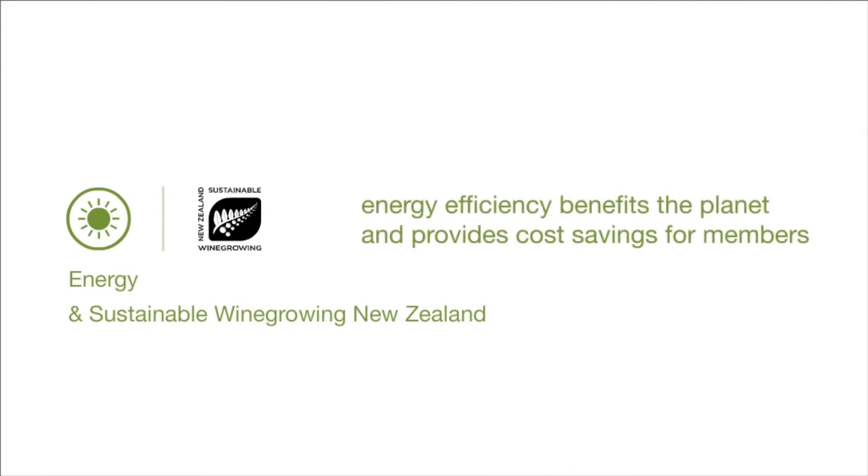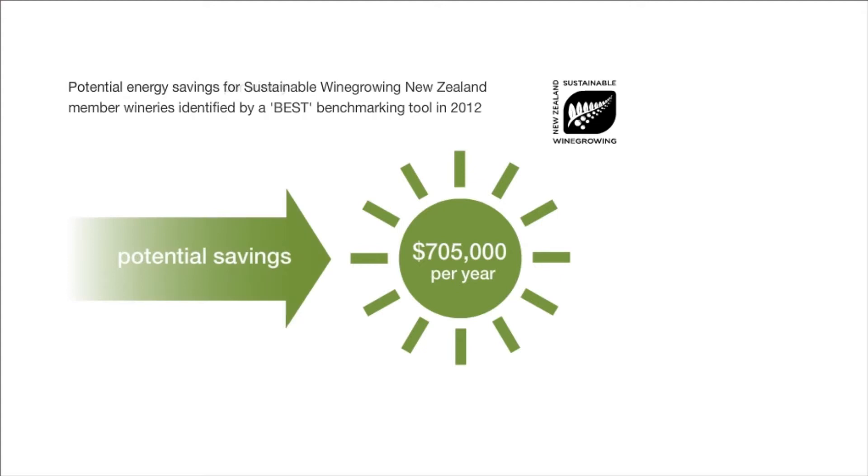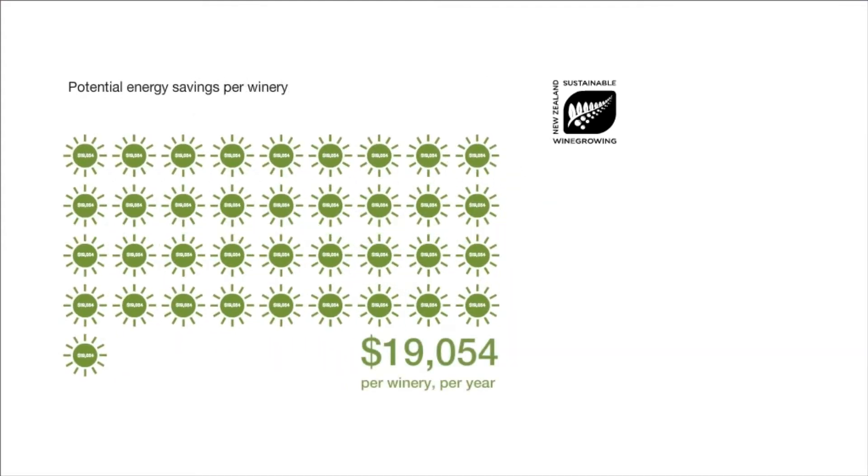Sustainable Wine Growing New Zealand promotes energy efficiency for the benefit of the planet and significant cost savings for members by using energy smarter. In 2012, 37 Sustainable Wine Growing New Zealand member wineries reported energy usage using a best benchmarking tool. The data identified $705,000 of potential savings, which works out as an average potential saving of over $19,000 per winery per year.